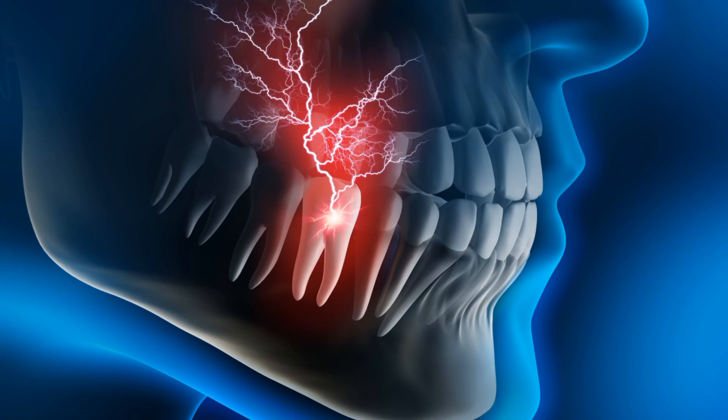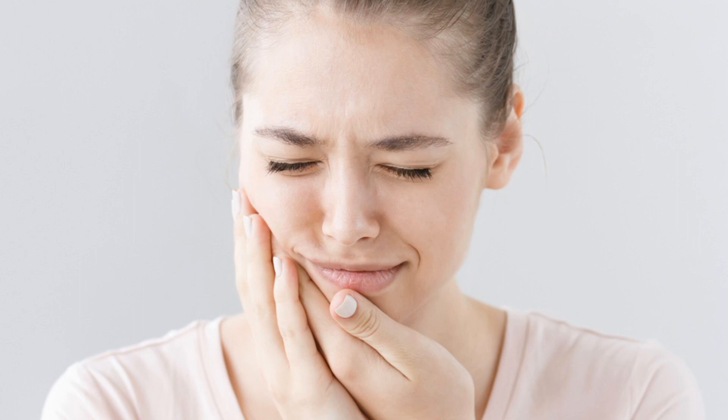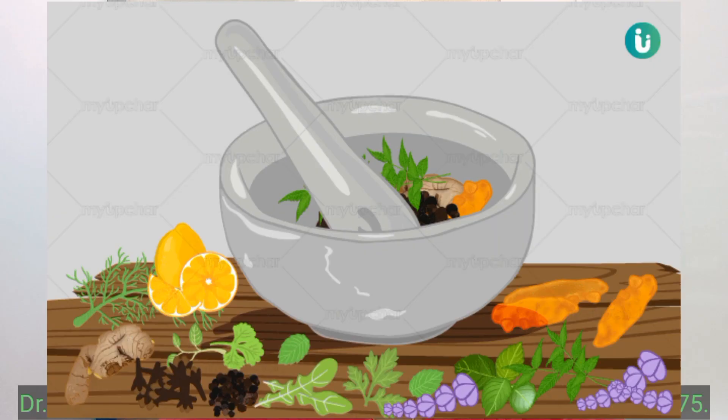Hello everyone, today we will talk about the thing which everyone of us has experienced at any point of time — that is tooth pain. Tooth pain is mostly very severe and intolerable. But don't worry, in this video I will tell you some easy home remedies which will relieve your tooth pain till the time you visit the dentist.